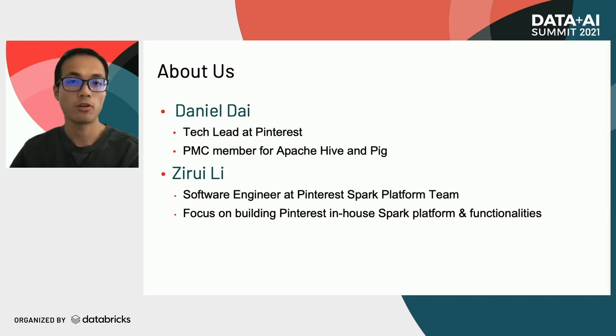I'm Zerui, a software engineer at Pinterest's Spark platform team. I've been building Pinterest's Spark platform and developing Spark functionalities such as our in-house PySpark platform, Spark history server, Spark tooling and optimizations, and so on.